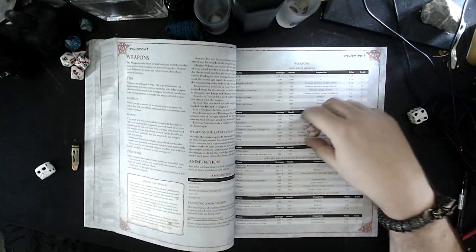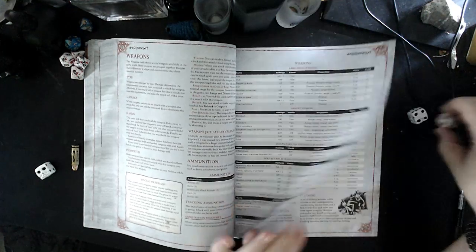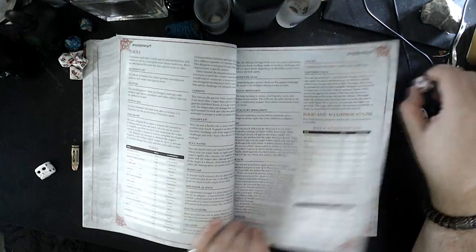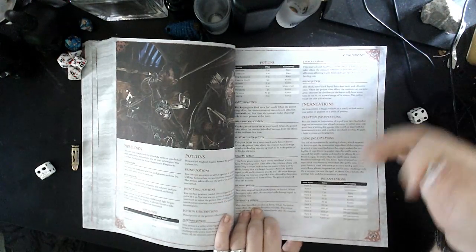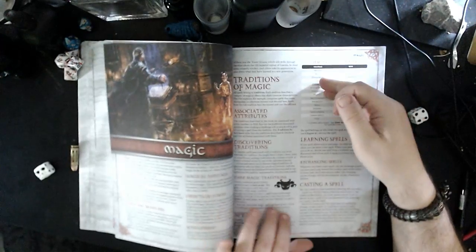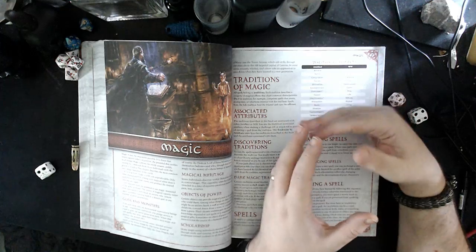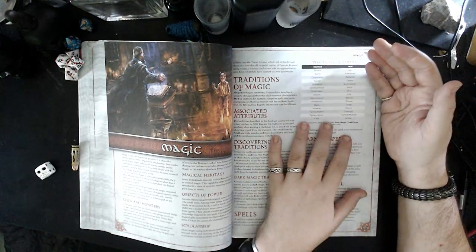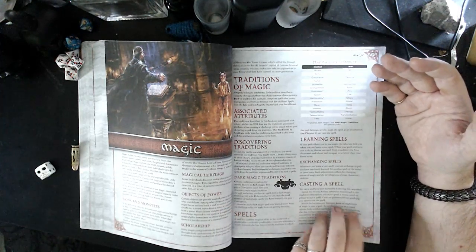Being a d20-type system, it's relatively easy to import and export things from other games — equipment and bonuses and so on. So all you really need is the main book; you don't particularly need anything else. The bones of the system are familiar enough to most people that it's relatively easy to add or take away whatever you want.